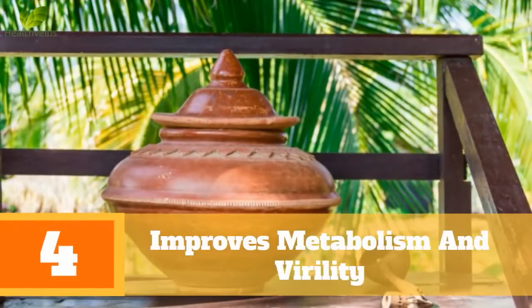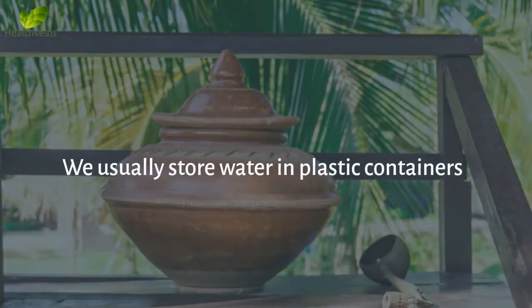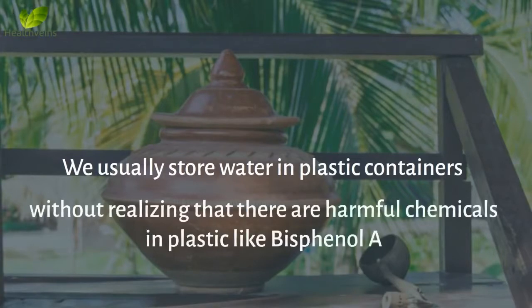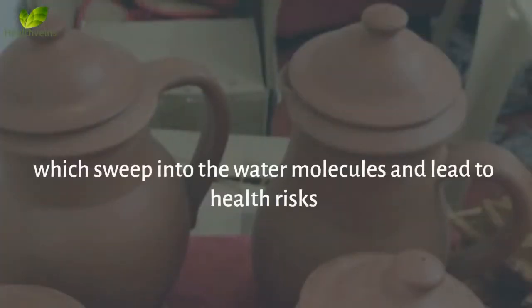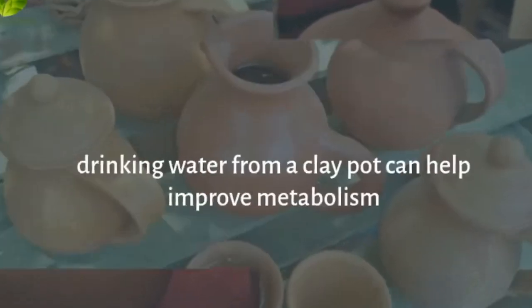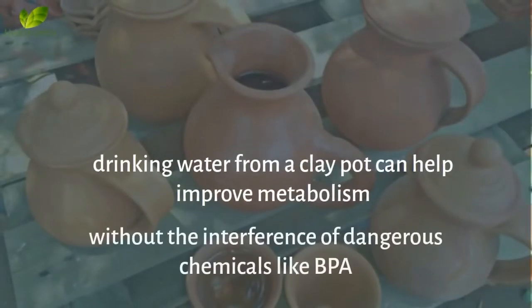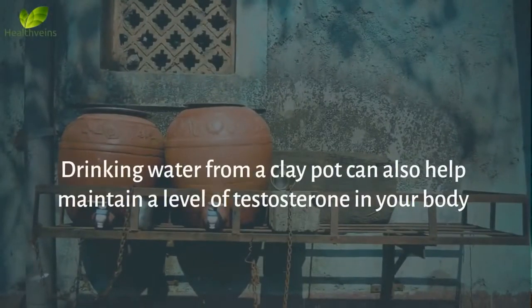Benefit 4: Improves Metabolism and Virility. We usually store water in plastic containers, without realizing that there are harmful chemicals in plastic like bisphenol A, which sweep into the water molecules and lead to health risks. Alternatively, drinking water from a clay pot can help improve metabolism, without the interference of dangerous chemicals like BPA. Drinking water from a clay pot can also help maintain a level of testosterone in your body.